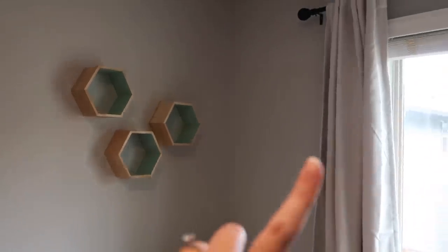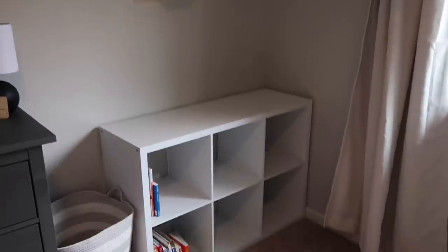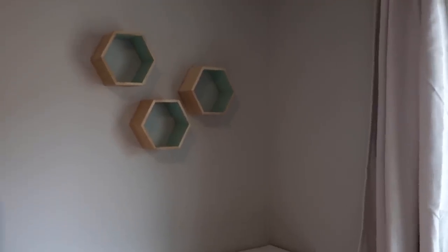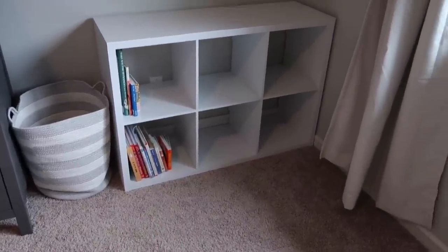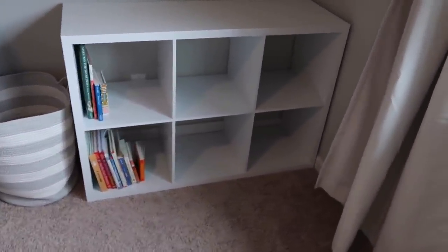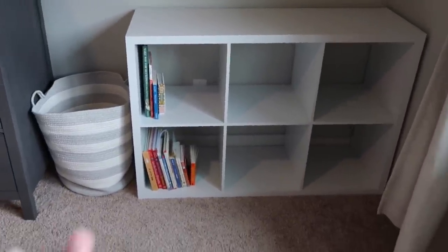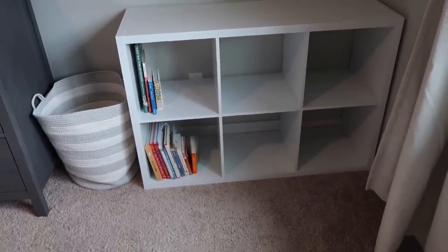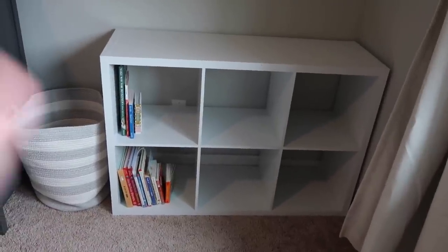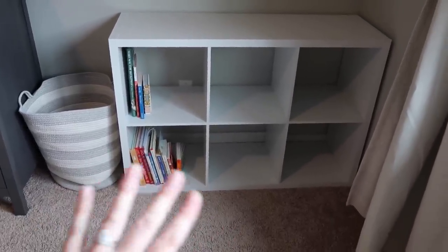We have the same blackout curtains and curtain rod in this room as in the nursery. Over in one corner we have cute decorative shelves and a little cube shelf area for some of Peter's toys. I want to keep appropriate toys in here that don't need supervision. We can put a few there along with some books — this is still a work in progress.